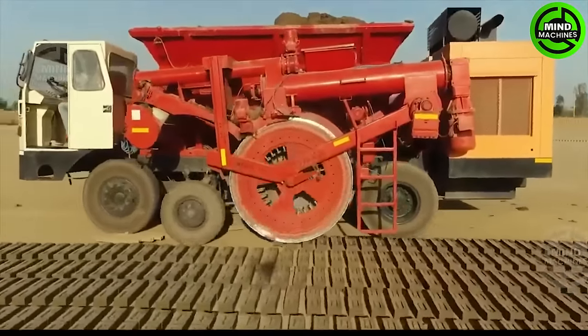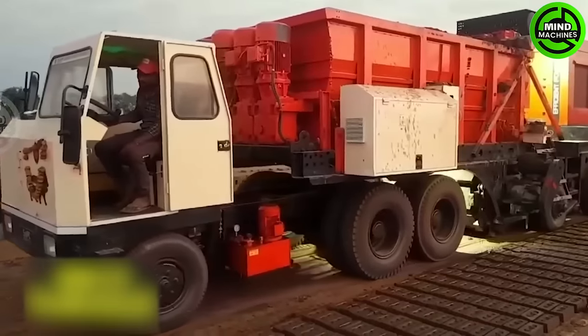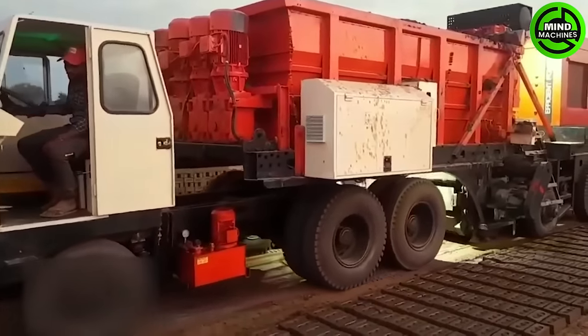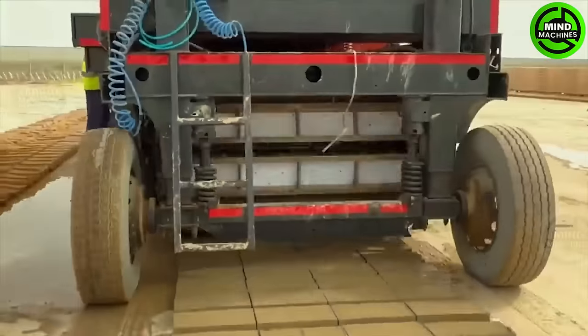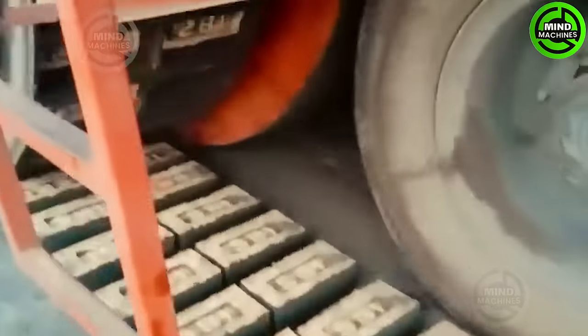Check out this fully automatic BMM-410 brick making machine from SNPC Machines. It's an ideal choice packed with various features and comes at the best price when compared to other equipment.